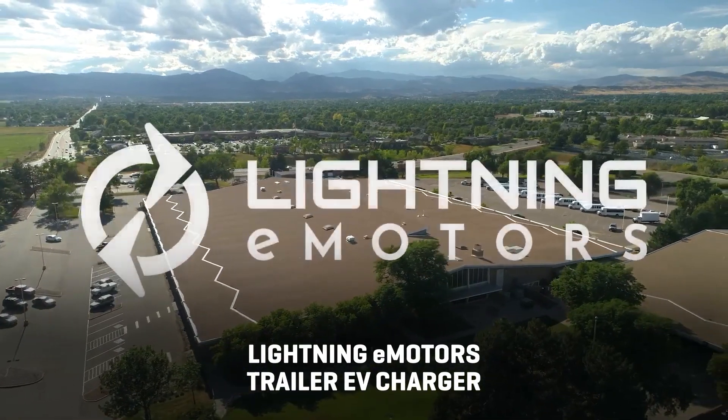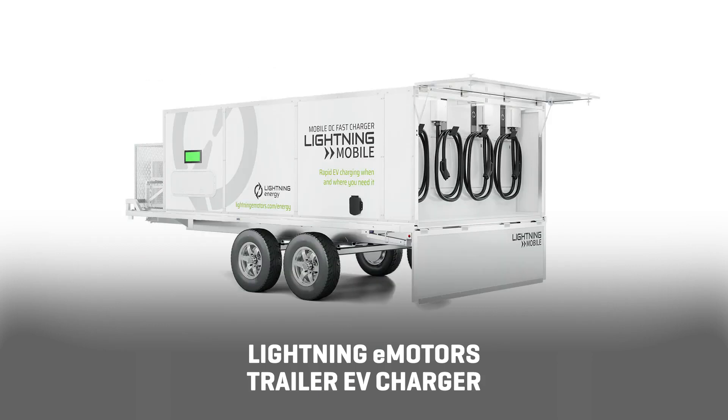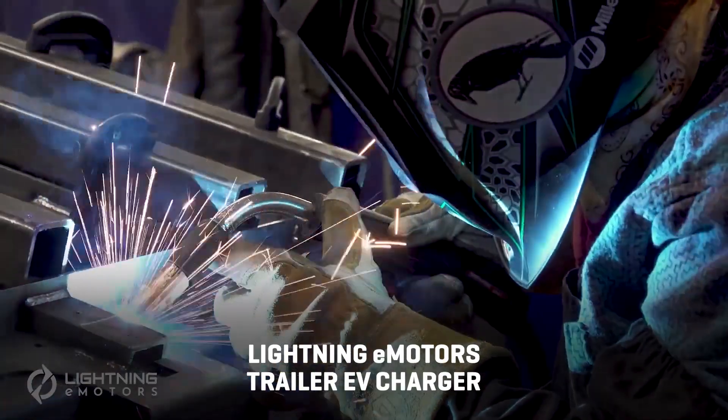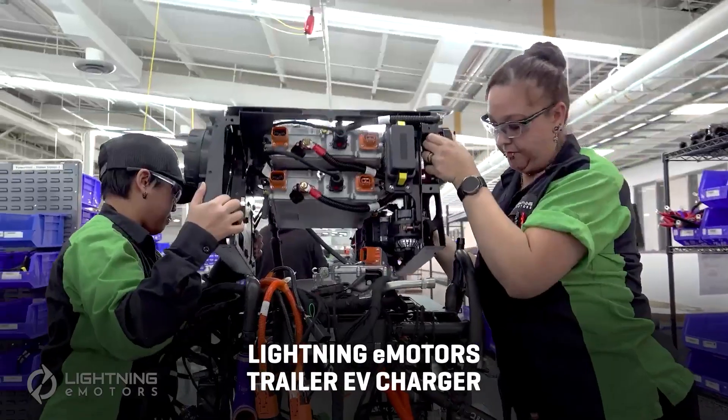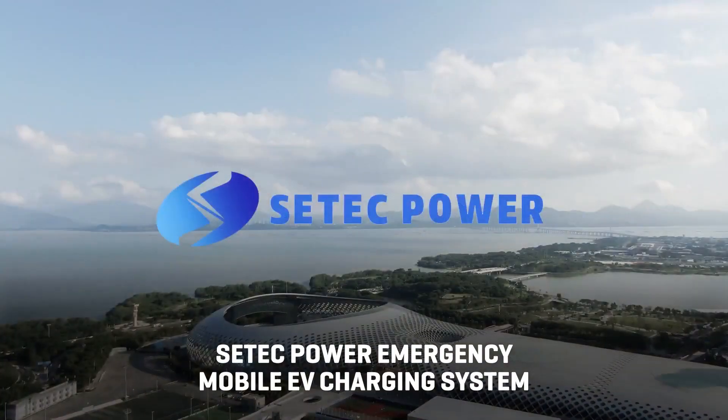On the larger side, Lightning eMotors is developing a trailer-based portable EV charging solution unit that will contain up to 420 kilowatt-hours of battery power and up to 5 DC fast charging ports.